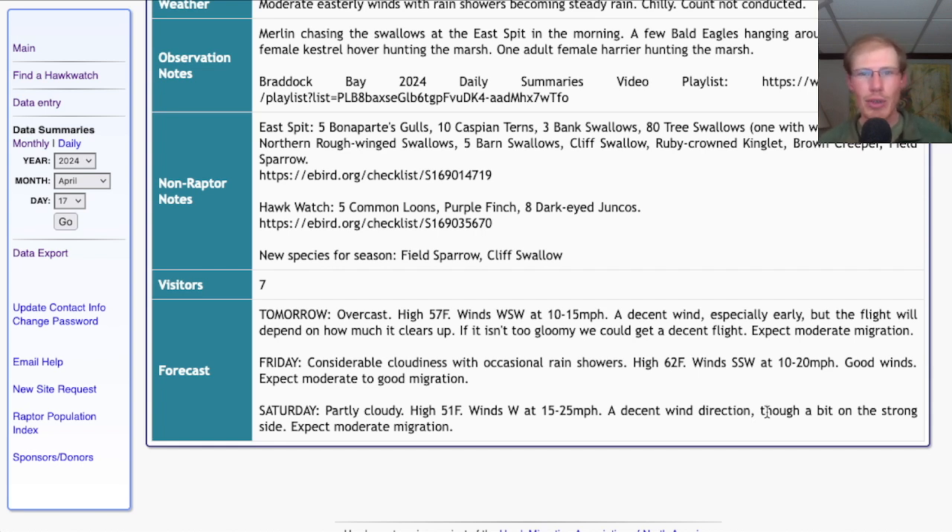Friday is really the day that I'm keeping an eye on. They're calling for considerable cloudiness with occasional rain showers, a high in the low 60s, and winds south-southwest at 10 to 20 miles per hour — really more of a southeast wind switching around to the southwest, but either way it's a good southerly wind. It's partly going to depend on how gloomy it ends up being, how thick the cloud cover is, and how many rain showers we're getting. Even if it is quite gloomy, with winds that strong at 10 to 20, I think if that mass of broad wings is ready to go we could still get a significant number pushing through on Friday — so don't rule it out.